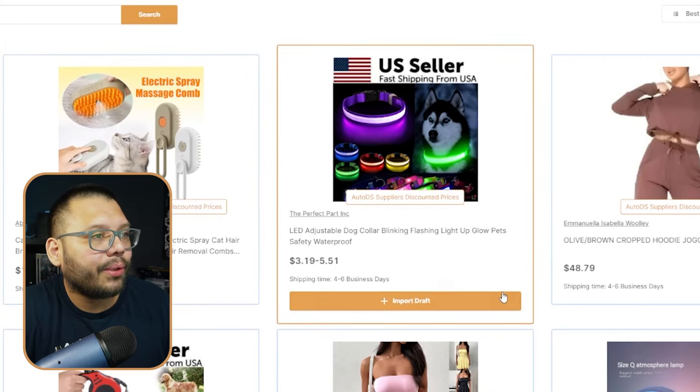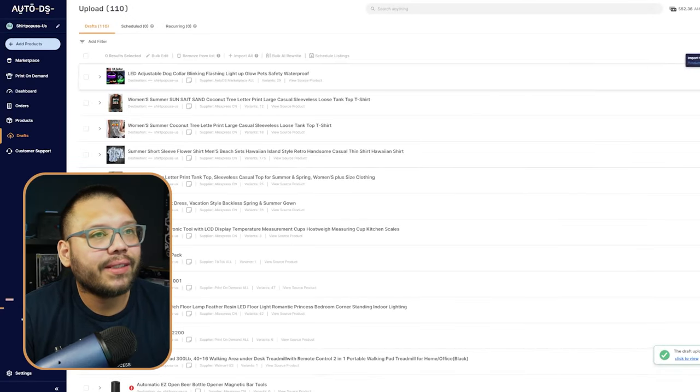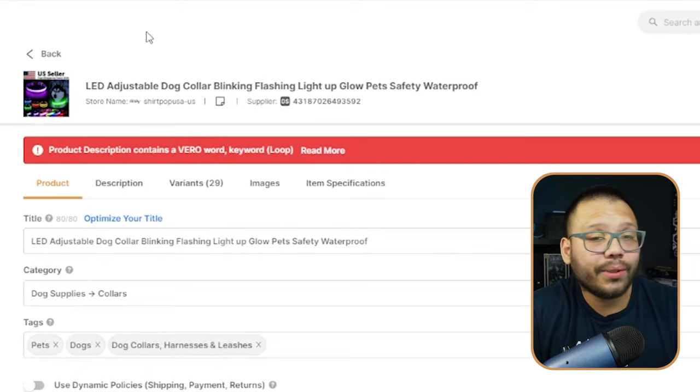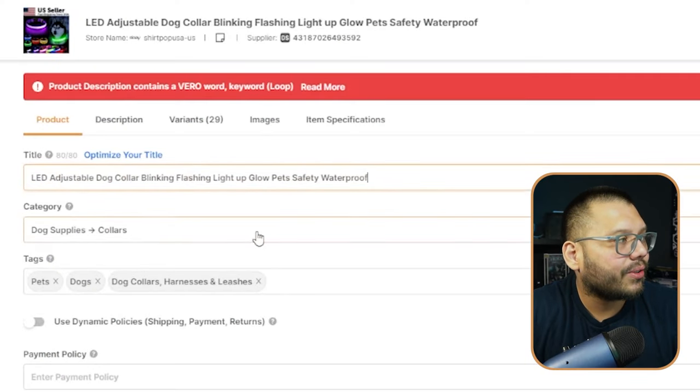Not only do we get access to quick suppliers, we also have access to streamlining our entire dropshipping business. We can import products in just a couple of clicks — for example, clicking 'import draft' on a product like the LED dog collar sends it to my drafts section. One cool feature is that it tells you if there's a copyright keyword in your product, like the word 'loop,' so you know to research or remove it before listing.